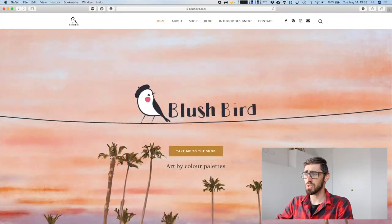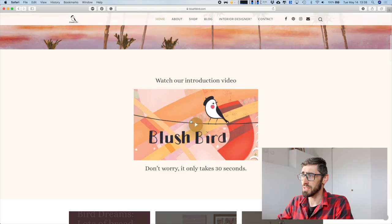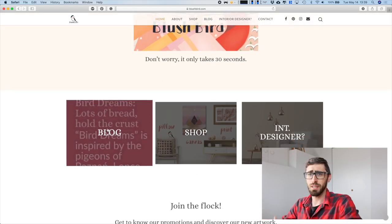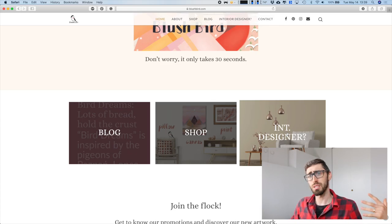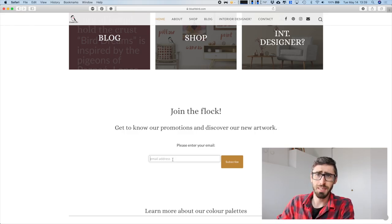Here is the website. We have a nice landing image to show that this is more of an artistic website. You can go straight to the shop, because if people just want to buy, please just buy. Then we have a small introduction video — it's very basic, I still plan to make a really nice one. We also have a connected blog, our shop, and a partnership option for interior designers. We're building our email list so we can communicate with people who like our stuff — join the blog, get to know our promotions and discover our new artwork.